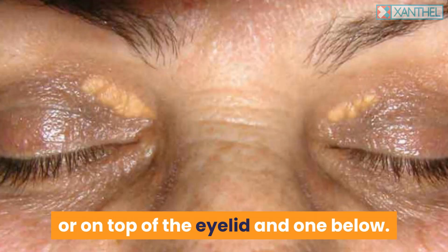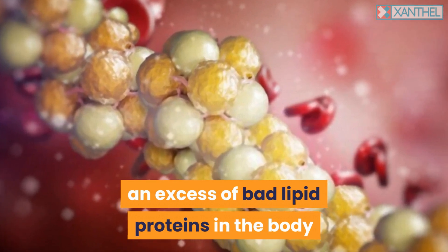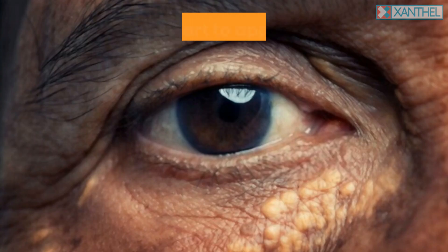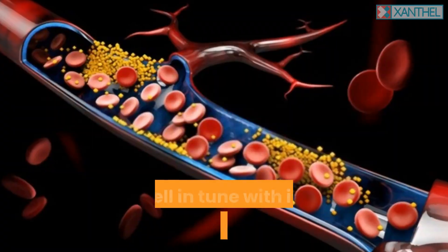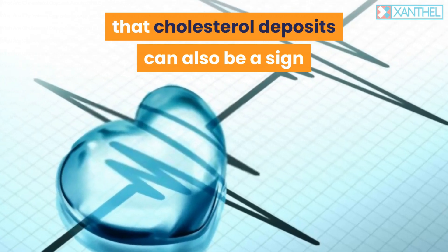They can appear on top of the eyelid and one below. They are the result of your body having an excess of bad lipid proteins, and with the skin area of your eyelids being one of the weakest points in your skin, they start to appear on these placements.